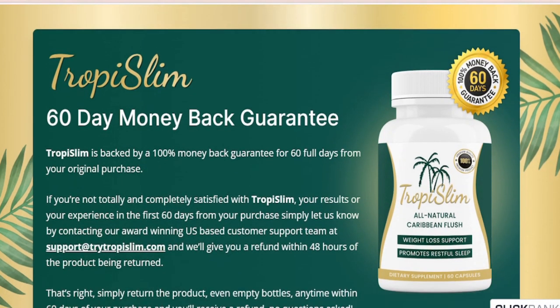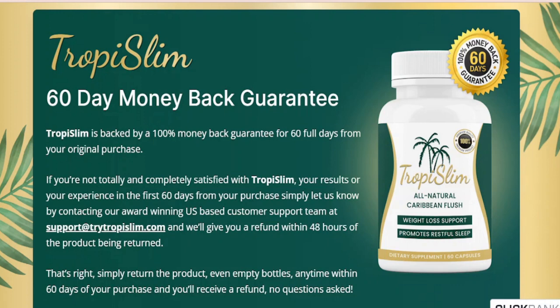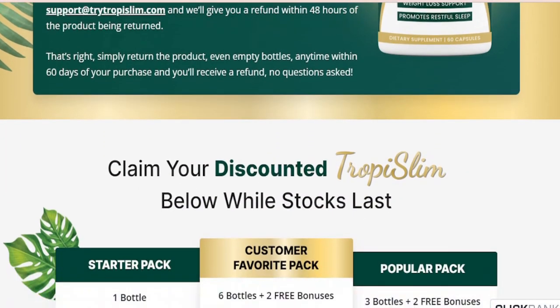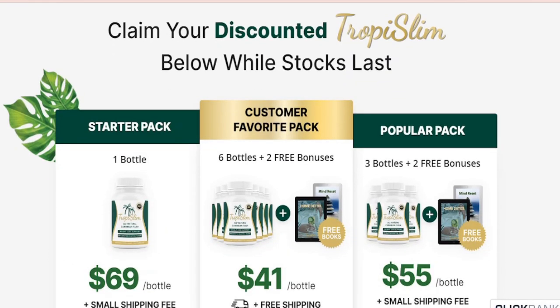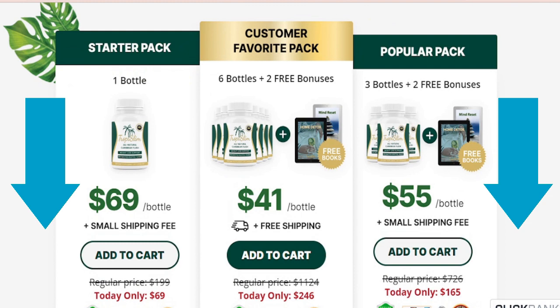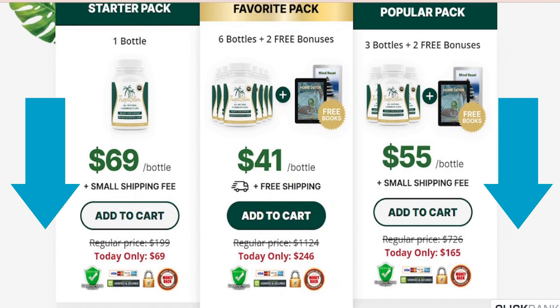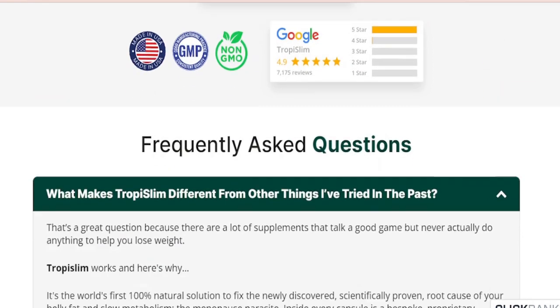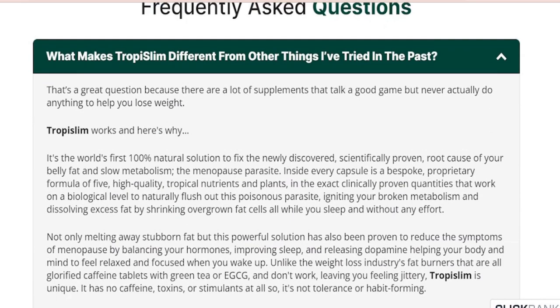For Troposlim to work, you need to take the treatment seriously. You can see initial results in the first month, but most people get better results after 3 months of using this product. Click the link below in the description of this video to visit Troposlim's official website to learn more. I sincerely hope this video has helped you, and that Troposlim really helps you improve your life.